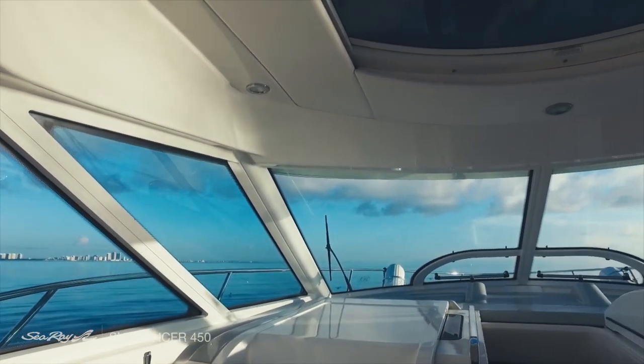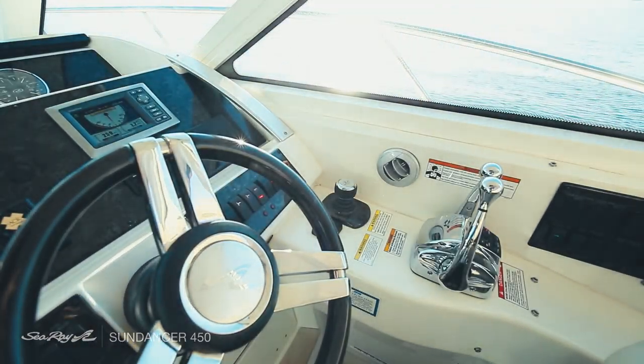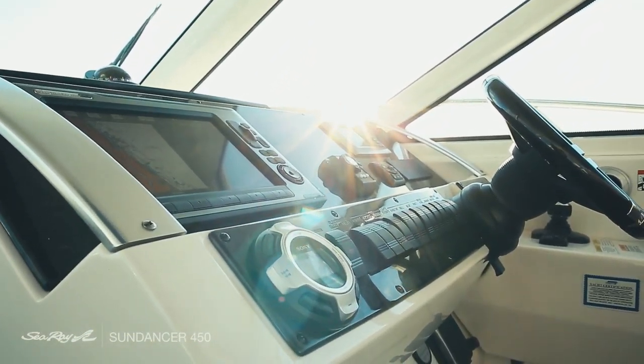In the cockpit there is a backrest for relaxed conversations with your significant other. By the helm is where things get interesting, with a state-of-the-art GPS, radar, depth finder, a computer and a Zeus drive.